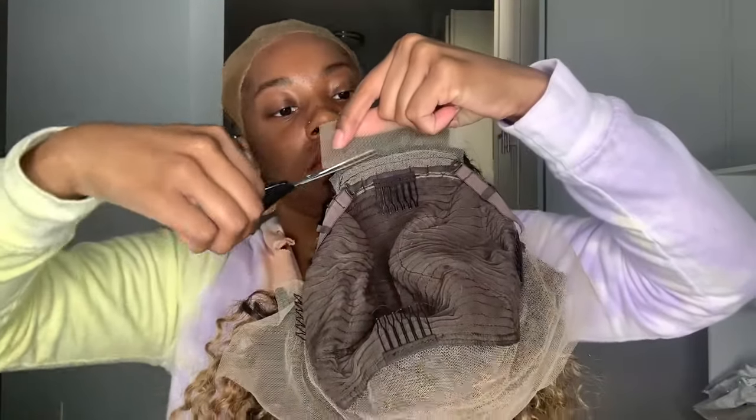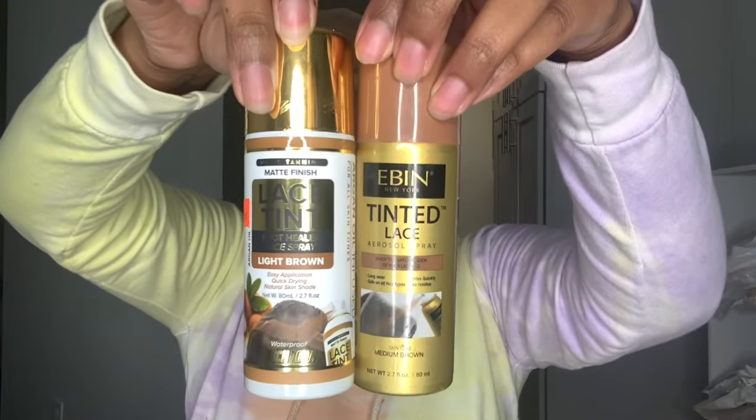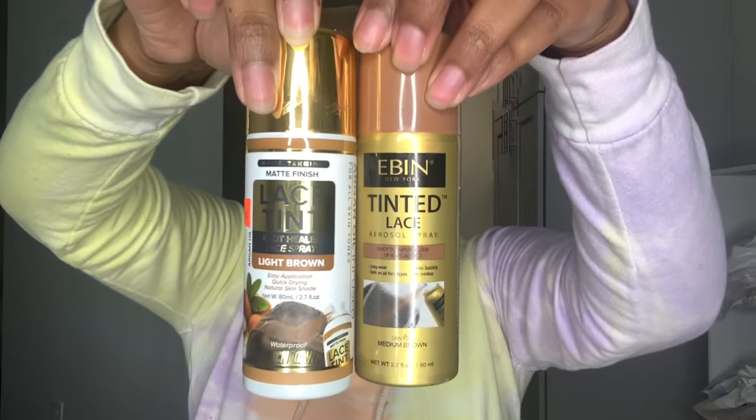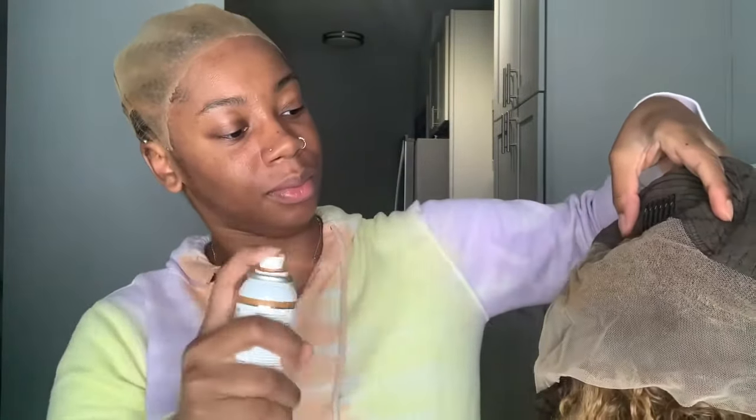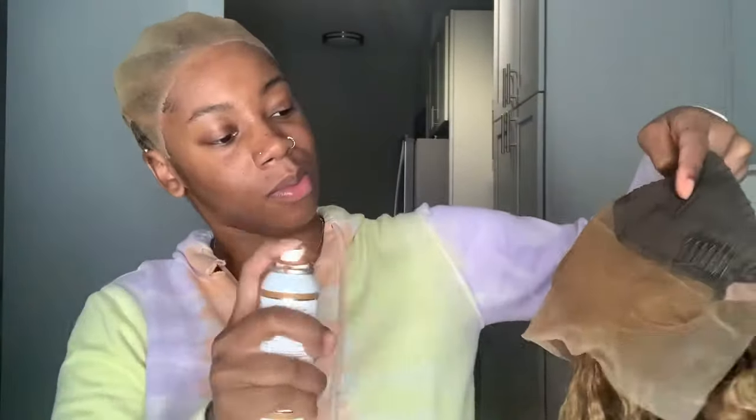Okay y'all, getting right into this install — I'm about to cut off this excess lace they put on the back of the neck. These are the two lace tinting sprays I'm going to use. I already explained why I use these two different brands in the last video, but they just work better for me. I'm going to flip my wig inside out and spray the lace evenly. You don't want to do it too close because you don't want it to seep through on the hair — do it at a good distance and generously spray it.